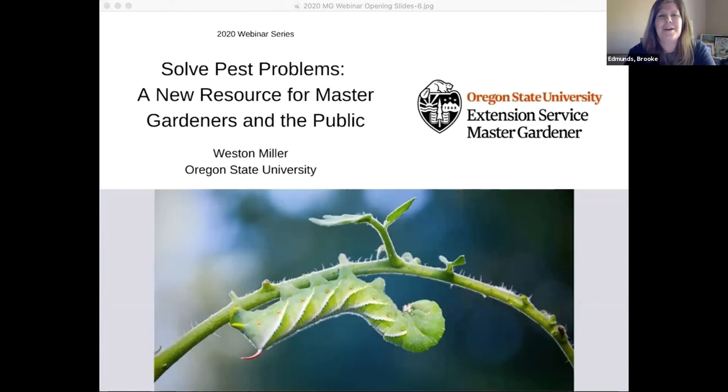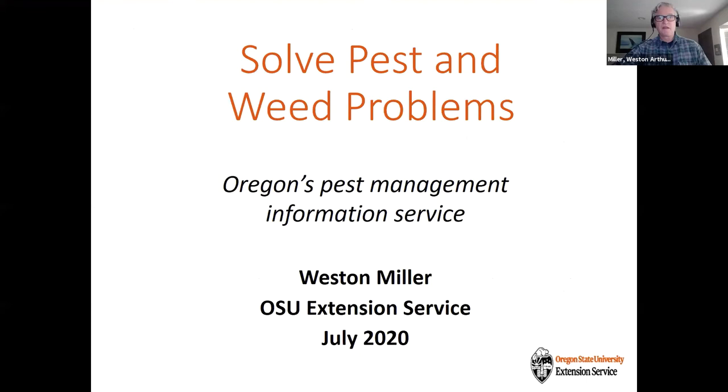Hello and welcome everyone. My name is Brooke Edmonds. I'm with OSU Extension and I've been helping to run this webinar series. Thank you to everyone joining us today. I'm really happy that Weston is able to join us. Weston is my counterpart in the Portland, Oregon metro area. He serves as the community and urban horticulturist for OSU Extension and has been there since 2007. He manages the Master Gardener programs in Clackamas, Multnomah, and Washington counties, providing research-based horticulture and pest management information to the community. Today he's going to talk about Solve Pest Problems, an IPM website that will help Master Gardener volunteers and the public make better choices and figure out their pest problems.